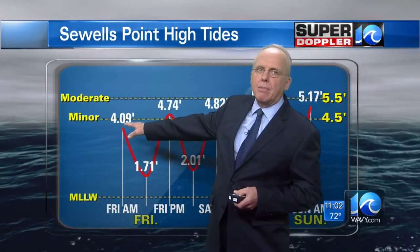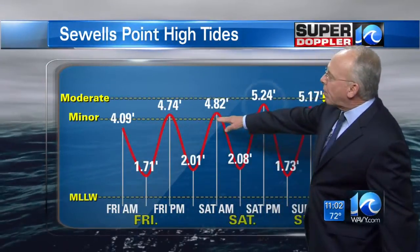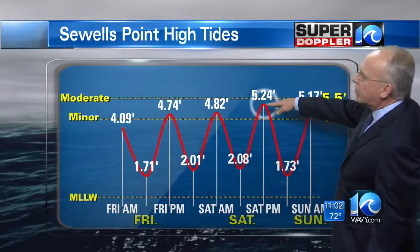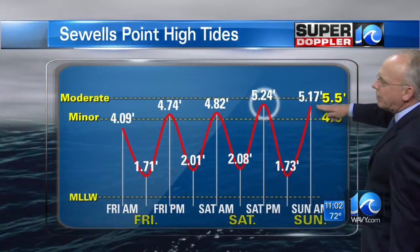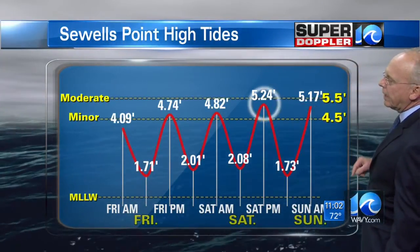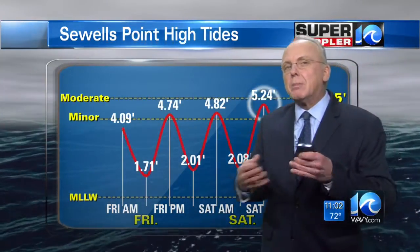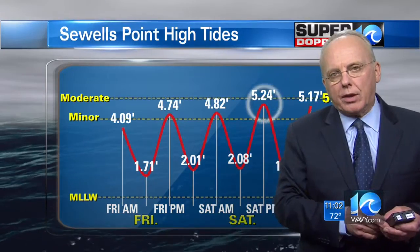Here's where we were Friday morning, Friday evening, and this morning at 4.82. This evening we were at 5.24. Tomorrow morning it's not going to drop all that much — it'll be at 5.17 — so it'll be really close to the same and in fact could be a little bit higher in some areas. We'll tell you about that; I'll be coming up with a forecast in a few minutes.